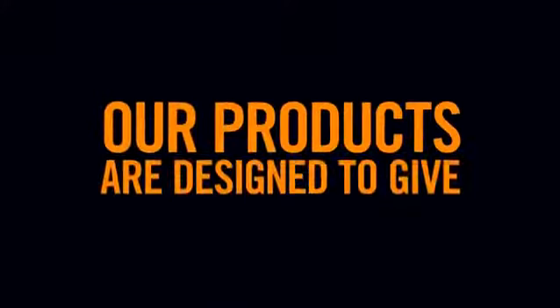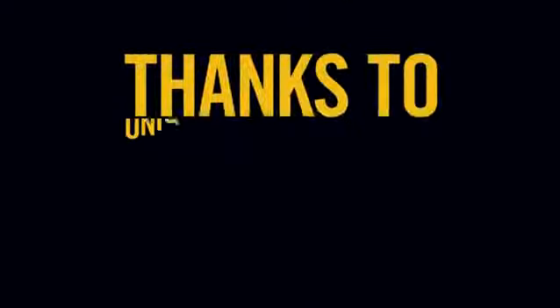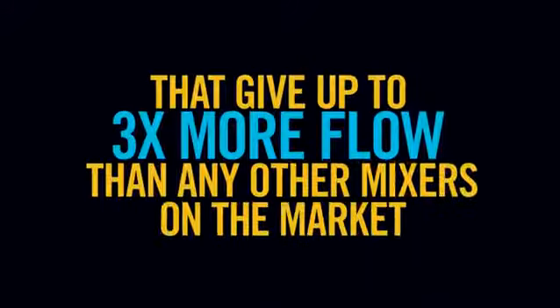Five, our products are designed to give the best performance even at low pressure, thanks to unique technologies like MagniFlow in our mixer showers, that give up to three times more flow than any other mixers on the market.